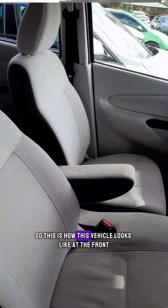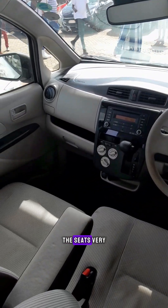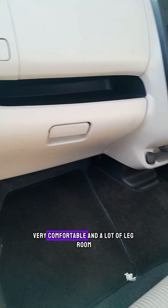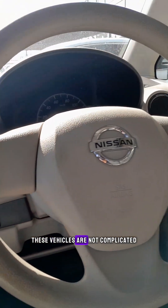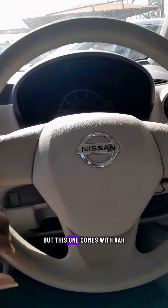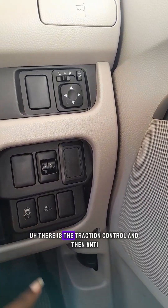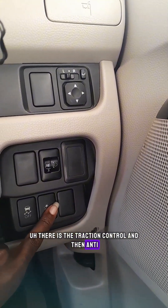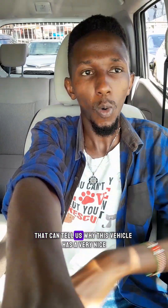This is how this vehicle looks like at the front. The seats are very, very comfortable with a lot of legroom. As you all know, these vehicles are not complicated — no multi-functional steering wheel. But this one comes with traction control and collision detection. This vehicle also comes with an eco mode, which is why it has a very nice consumption rate.